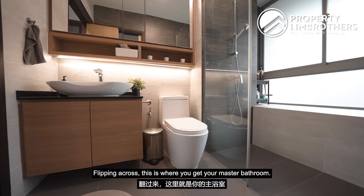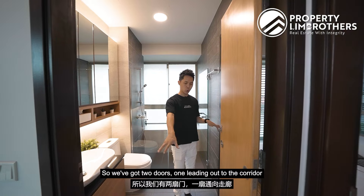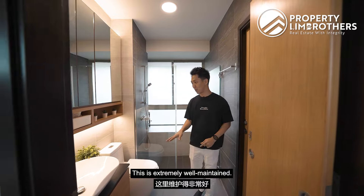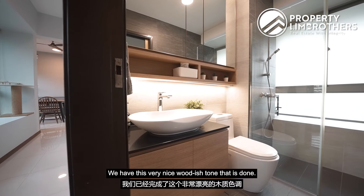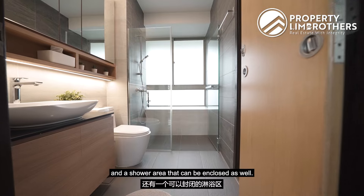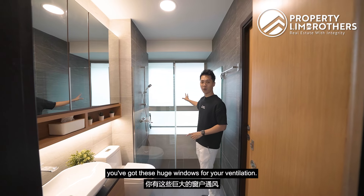Flipping across is the master bathroom, done in the Jack and Jill concept with two doors — one leading to the corridor and one leading into the master. This is extremely well-maintained with a lovely woodish tone. There is under-sink storage, a wash basin, WC, and an enclosable shower area. What I really like is the huge windows for ventilation.